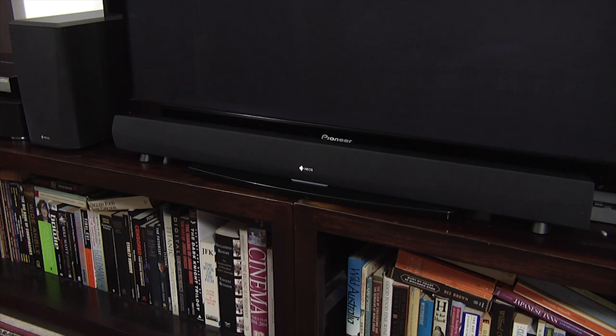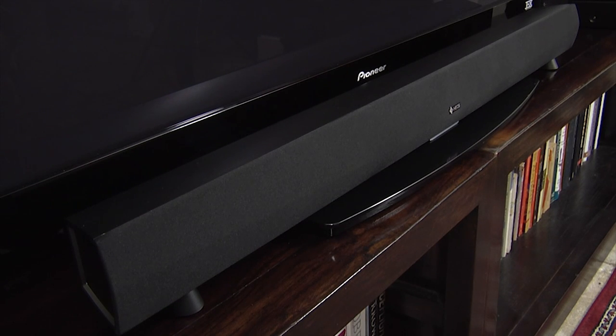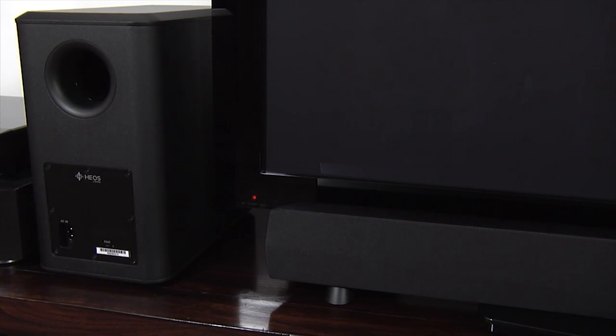There are dual mid-range drive units and dual 20mm tweeters along with four channels of Class D digital amplification. The Home Cinema comes with a matching wireless active subwoofer that uses dual 5.25 inch drivers and includes dedicated Class D amplification.